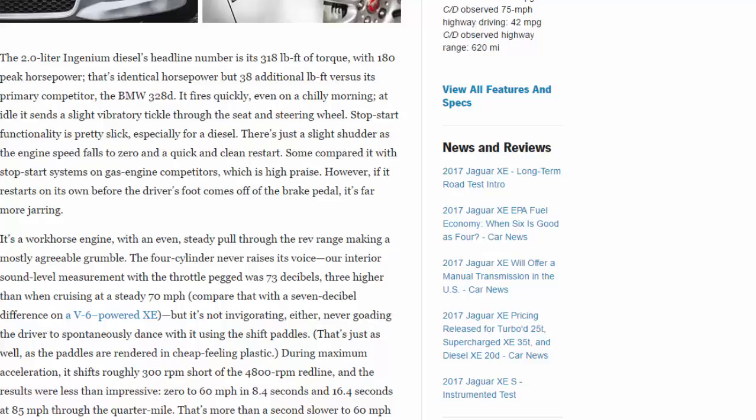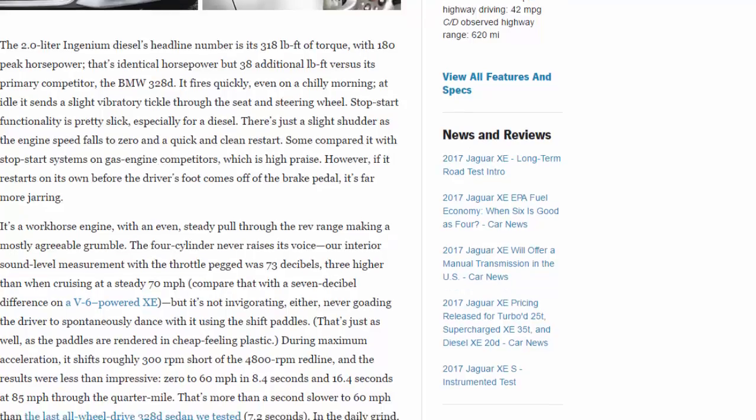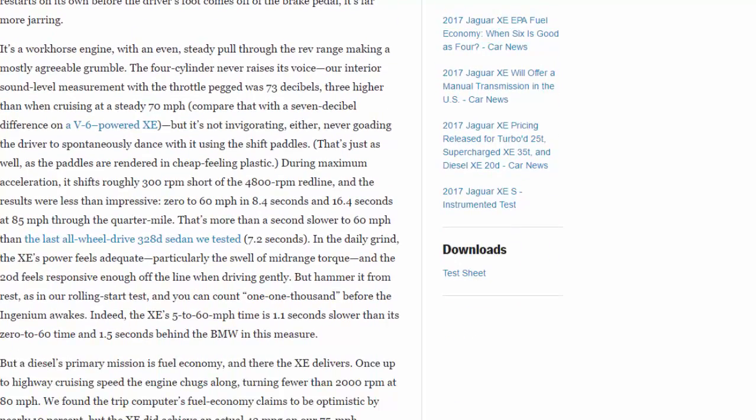However, if it restarts on its own before the driver's foot comes off the brake pedal, it's far more jarring. It's a workhorse engine with an even, steady pull through the rev range, making a mostly agreeable grumble. The four-cylinder never raises its voice — our interior sound level measurement with the throttle pegged was 73 decibels, just three higher than when cruising at a steady 70 mph, compared to a seven-decibel difference on the V6-powered XE. But it's not invigorating, never goading the driver to spontaneously dance with the shift paddles.